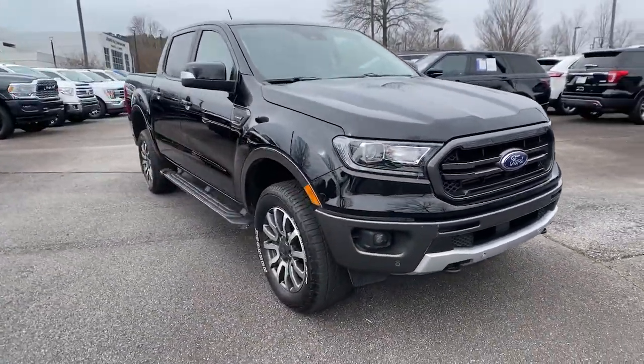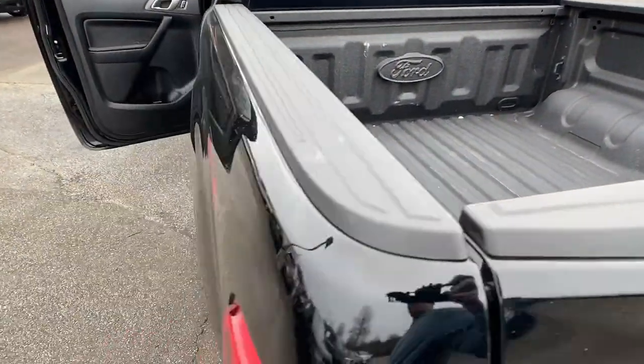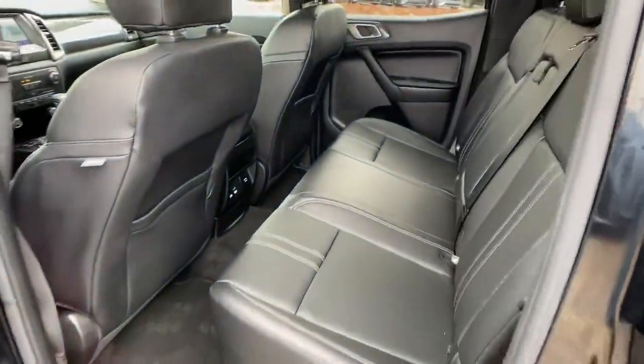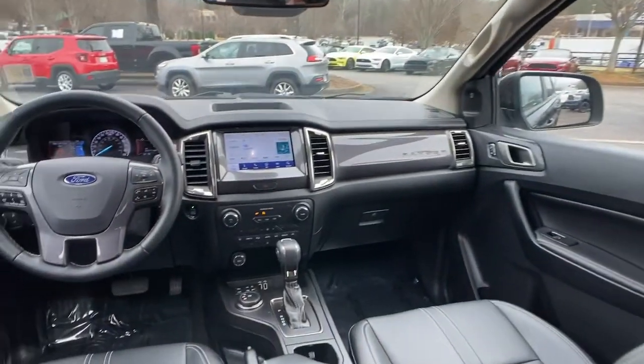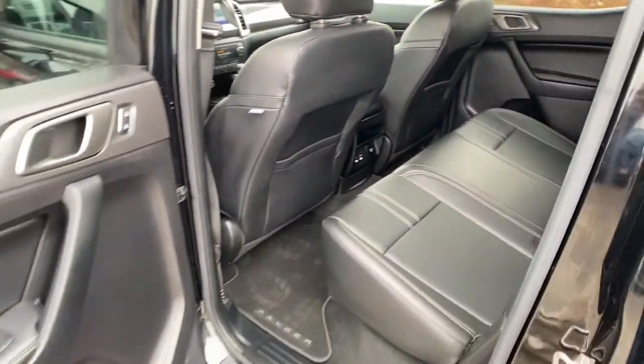These are just some of the great options this vehicle comes with: keyless entry, remote engine start, fog lamps, adaptive cruise control, electronic stability control, trip computer, power windows, bucket seats, four-wheel disc brakes, and power steering.